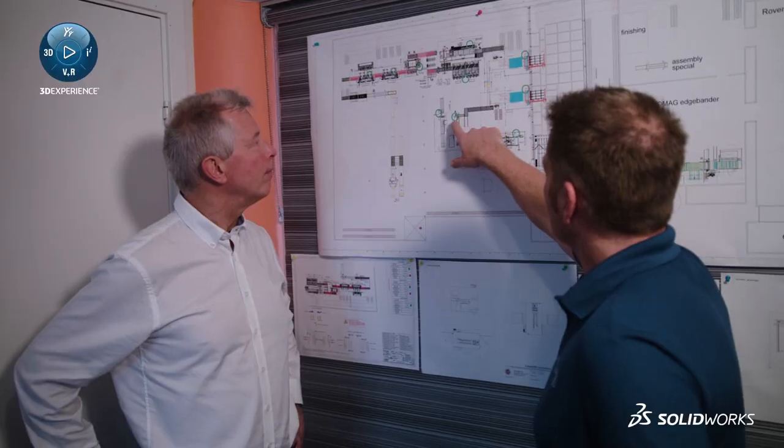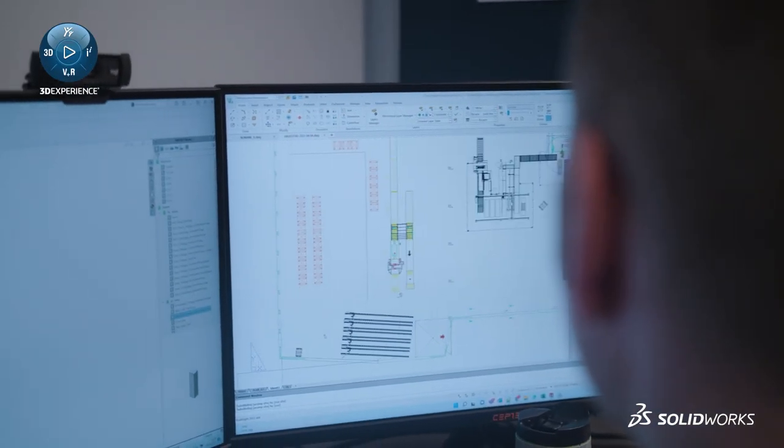My name is Eirik Nierheim. I'm the Managing Director of Gjertek, which is a reseller of SOLIDWORKS Dassault Systèmes products. We are using SOLIDWORKS Dassault Systèmes because they are a very professional provider and our clients really love this kind of products.